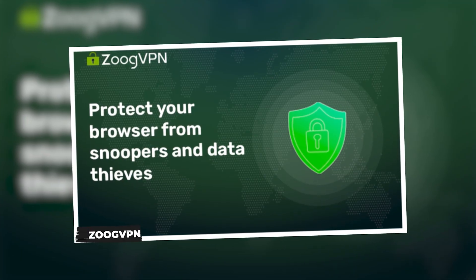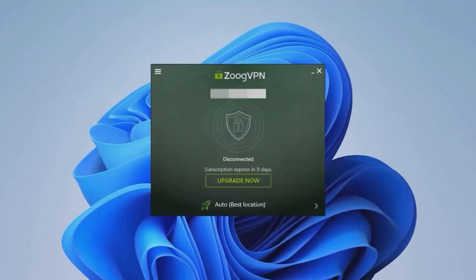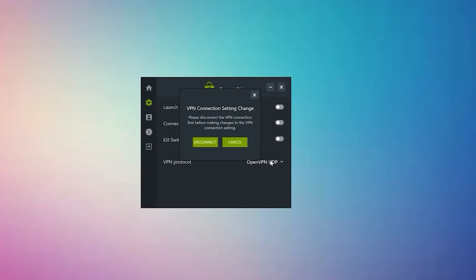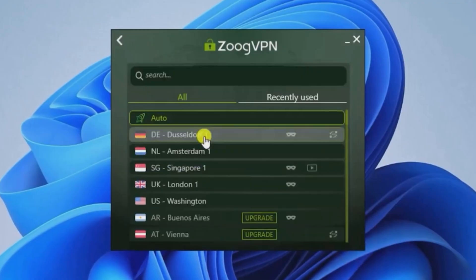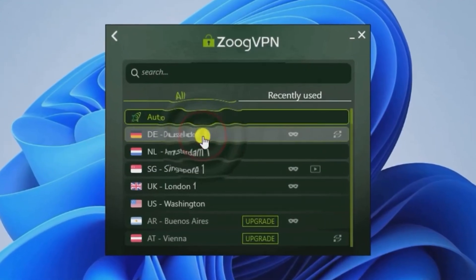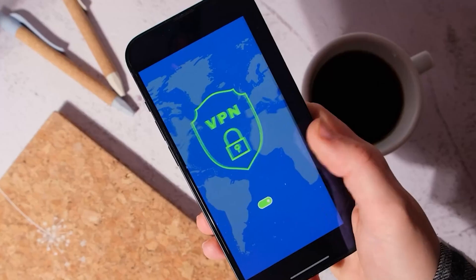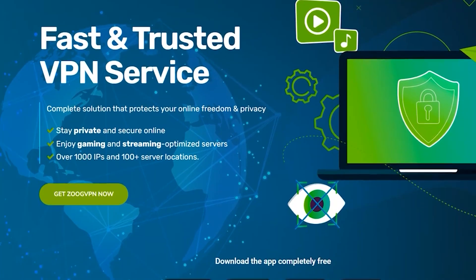And finally, we have ZooG VPN. This one is especially great for beginners. You get 10 GB of data per month, a simple beginner-friendly interface, and you don't need to provide any payment details to sign up. The downsides are a limited number of server locations, only one device at a time, and fewer advanced features. But if you're new to VPNs and want a straightforward option, ZooG VPN is a good place to start.